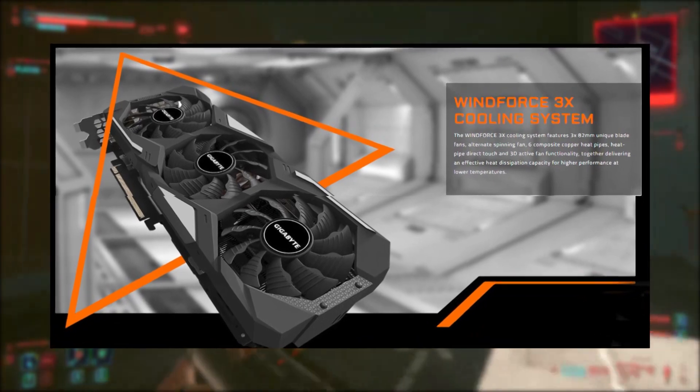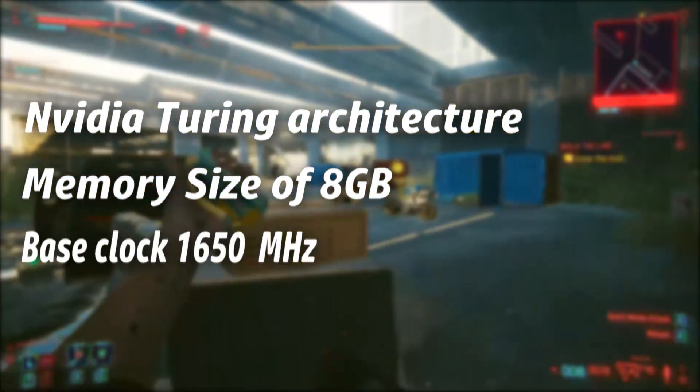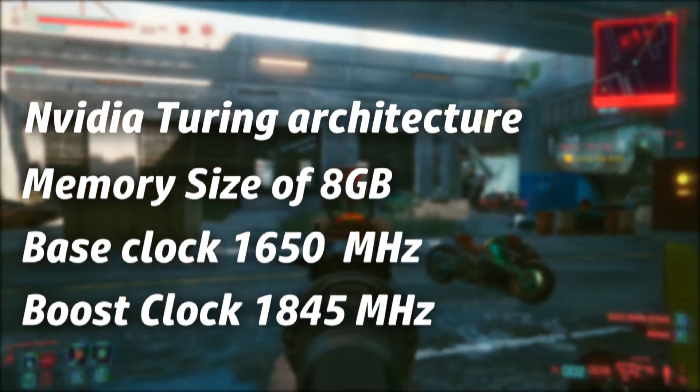It has the Windforce 3 cooling system, NVIDIA Turing architecture, a memory size of 8GB, a base clock of 1650MHz, and a boost clock of 1845MHz.